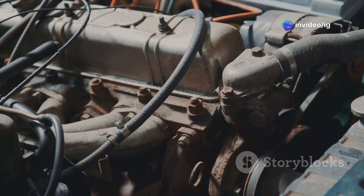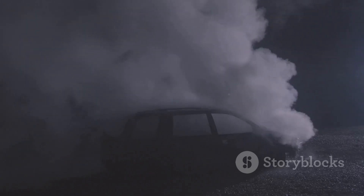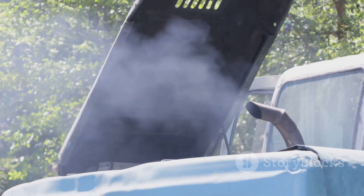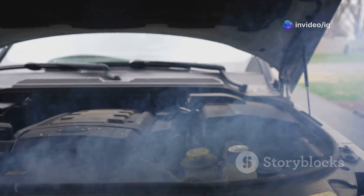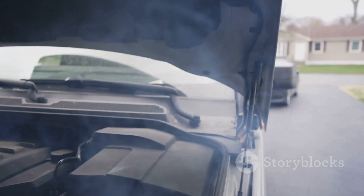Black smoke puffing out of the exhaust is another common symptom of overboost. It's basically unburnt fuel, and it's a sign that your engine isn't getting enough air to burn all the fuel it's receiving. So if you see smoke, hear weird noises, and feel a lack of power, it's time to investigate.